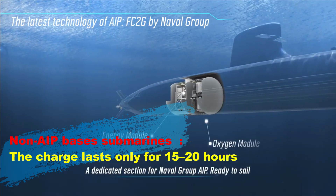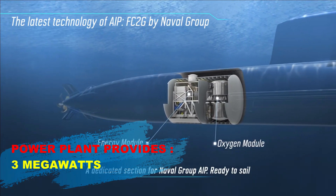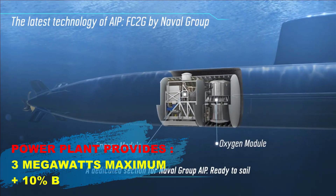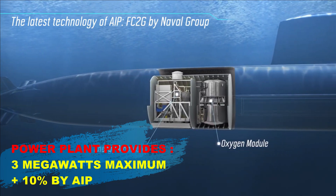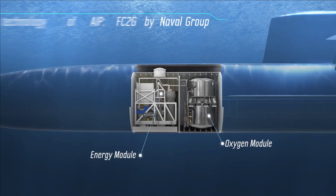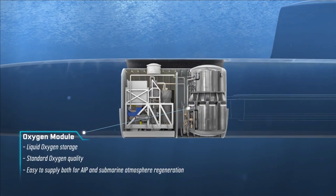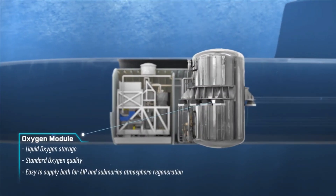A typical conventional power plant provides a maximum of 3 megawatts, and an AIP source provides around 10% of that. AIP does not normally provide the endurance or power to replace atmospheric-dependent propulsion, but it allows longer submergence than a conventionally propelled submarine.